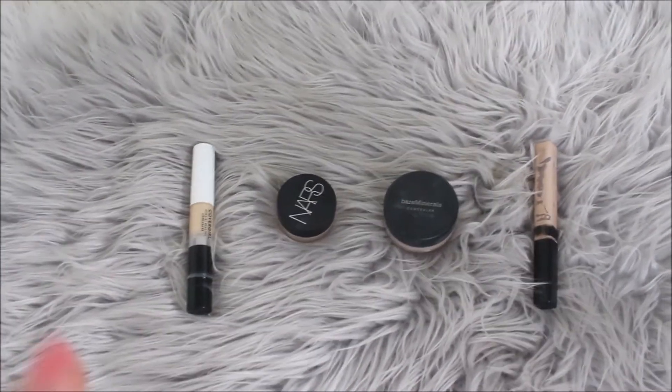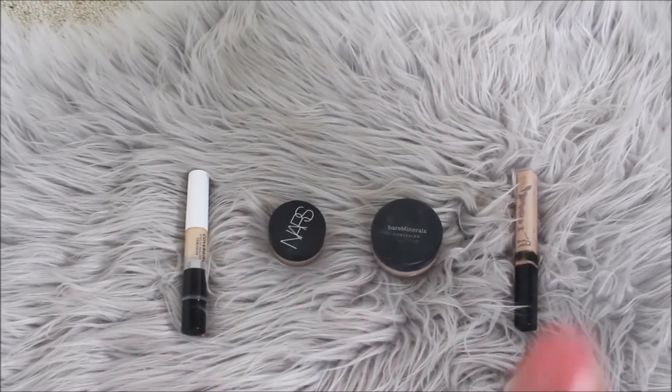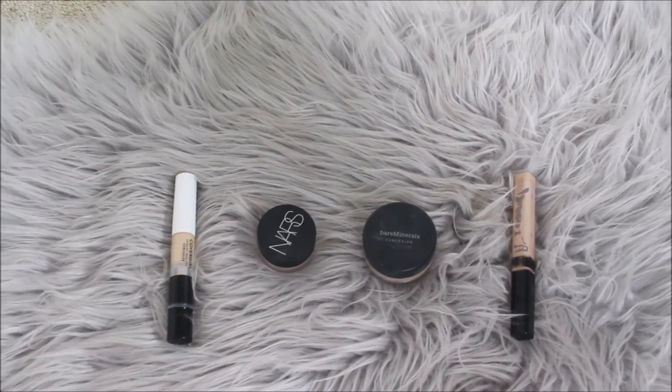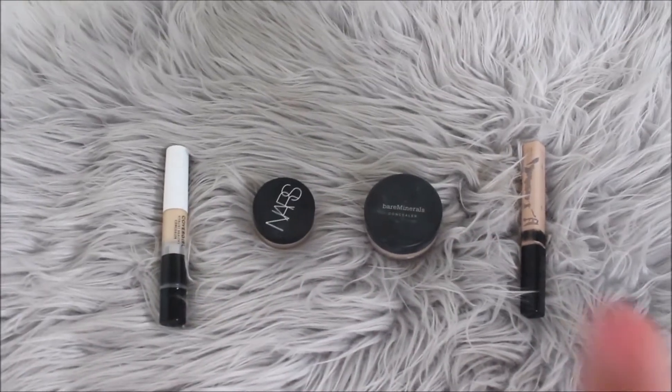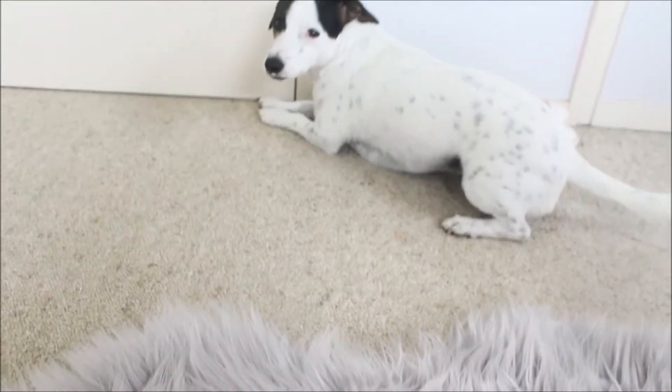For concealer we've got the CoverGirl Vitalist Healthy Concealer, NARS Soft Matte, Bare Minerals Well Rested — it's sort of not a concealer but it's all I've got — and Maybelline. One of them bit me! You pick one.